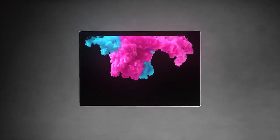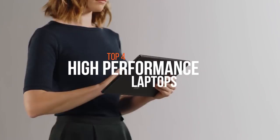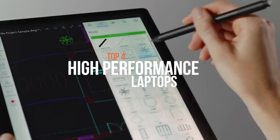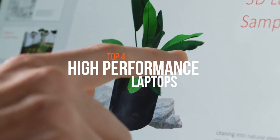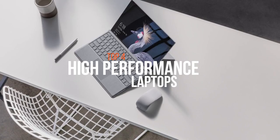Hey folks, welcome to our new video where we're going to discuss some of the best high-performance laptops available on the market. Laptops grow and evolve, becoming more potent and common, and that is why there are so many choices to choose from and diverse characteristics that need to be taken into account.